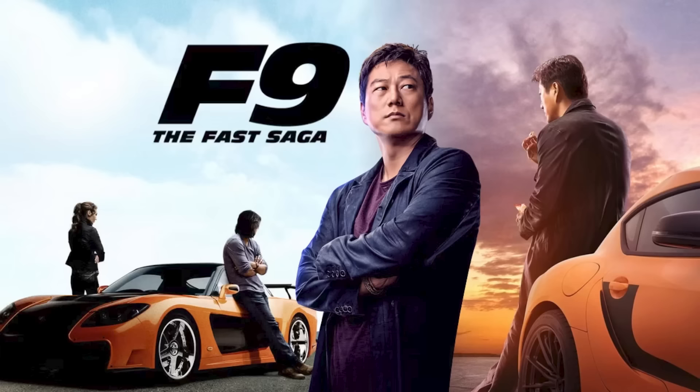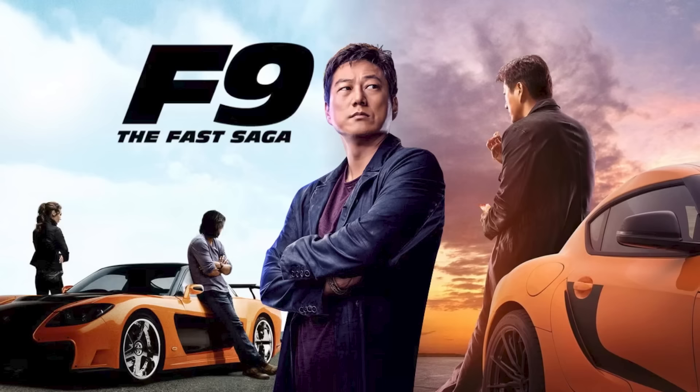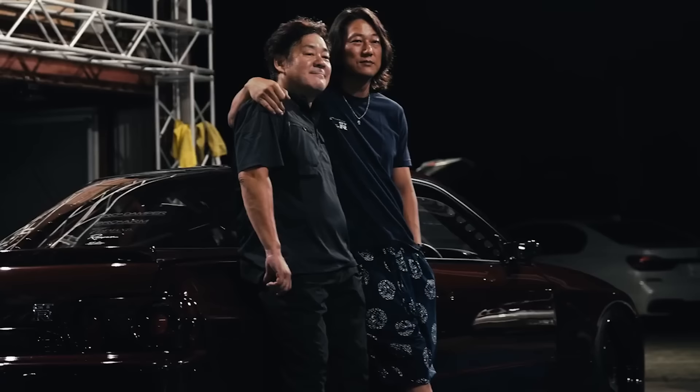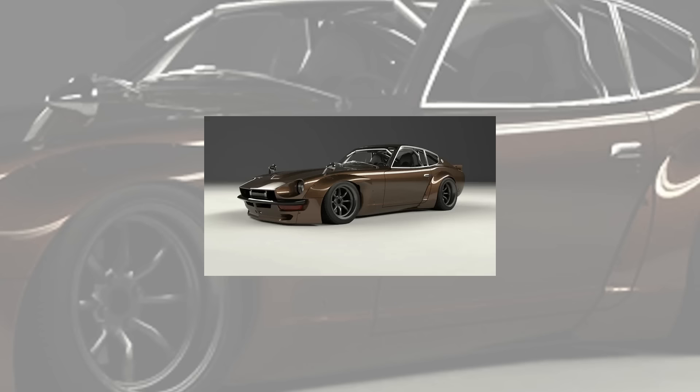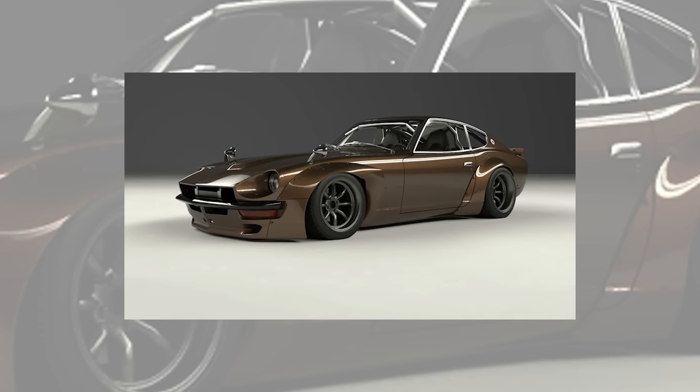This is Sung Kang's car — he's known as Han in Tokyo Drift in the Fast and the Furious. We met in a very interesting way and became really close friends. Since 2015, he decided to build a fun car with two of his friends as a weekend track car. They started looking online and came across a rendering of a Pandem white body kit that Mr. Miura had posted — it was kind of going viral. Sung Kang happened to see it and posted it on his Instagram asking if anyone in Southern California could get a kit like this.